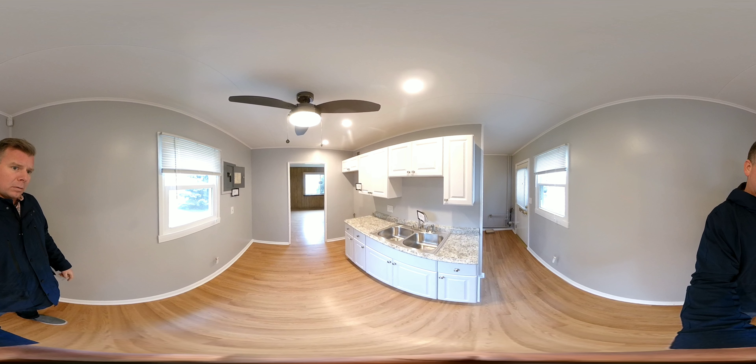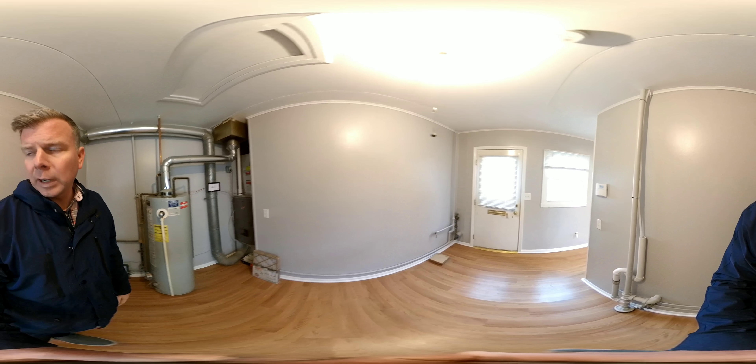This whole house is nice, super clean, totally move-in ready, which is pretty rare in this price range. You got a brand new high-efficient furnace. It's definitely older — this tank — but it looks fine. This is where your washer and dryer will go.